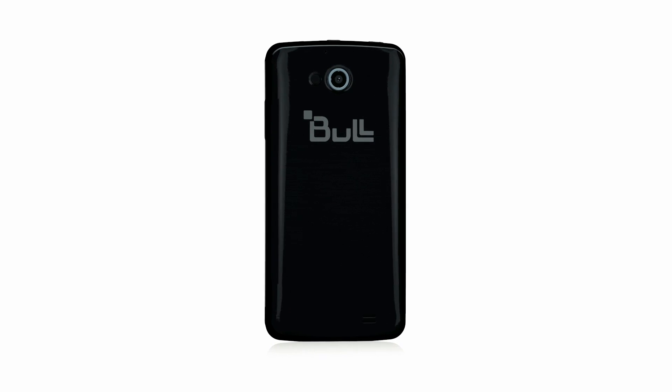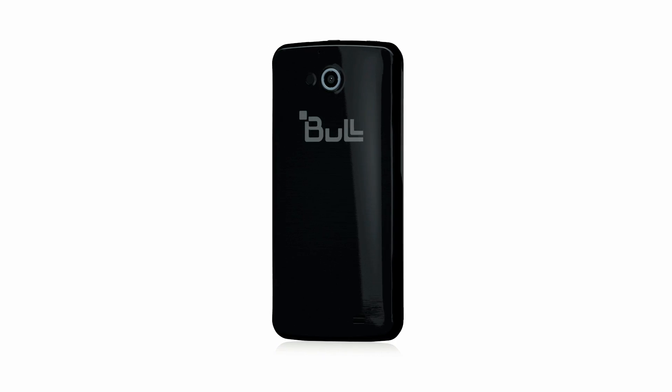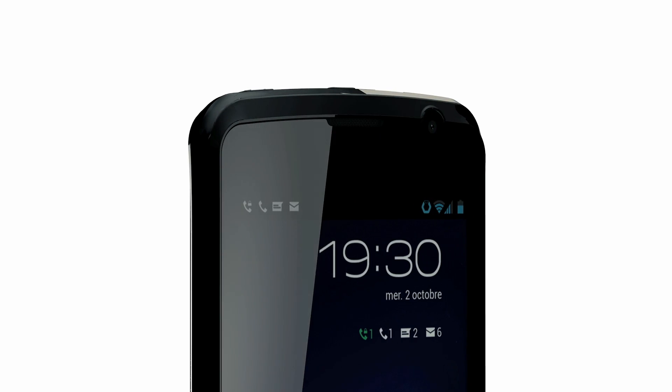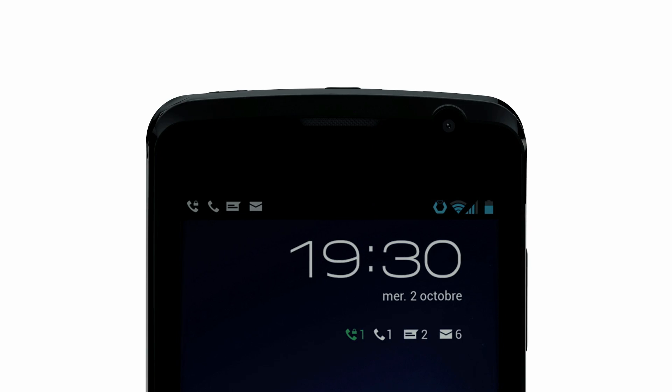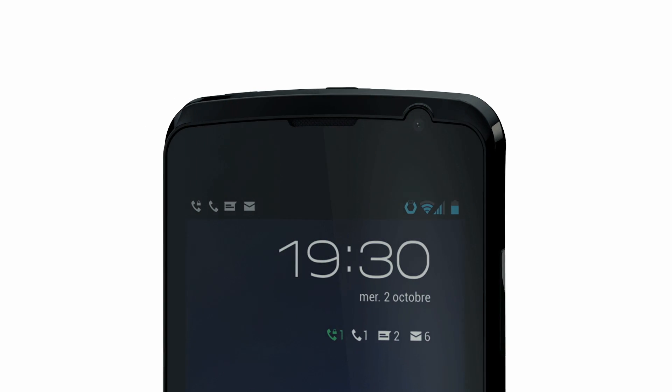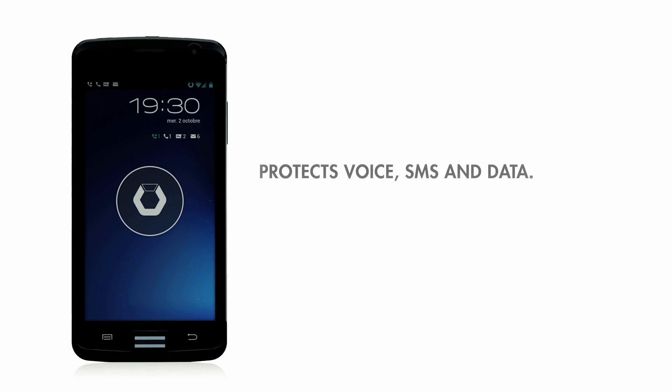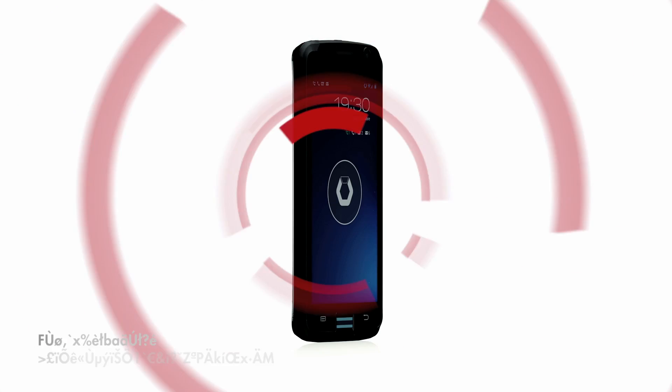Bull, a European security leader, extends its Hoox range of secure terminals with the first natively secure biometric smartphone. Acting as a shield against intrusion, it protects your voice, SMS and data communications from attacks. This is a trusted smartphone dedicated to sensitive projects and work environments.